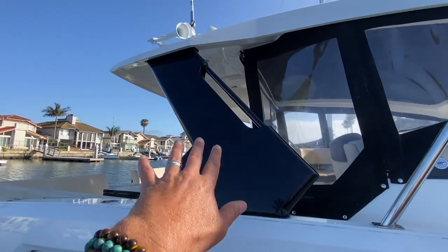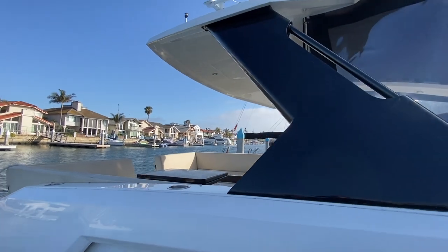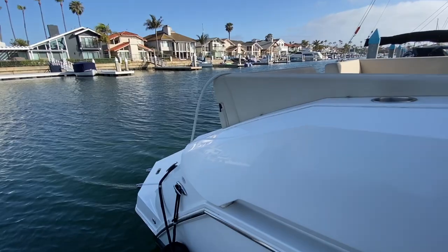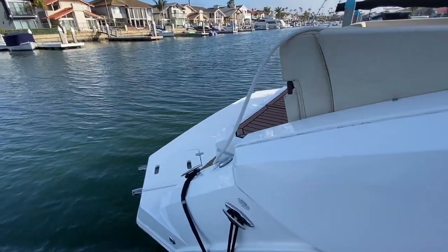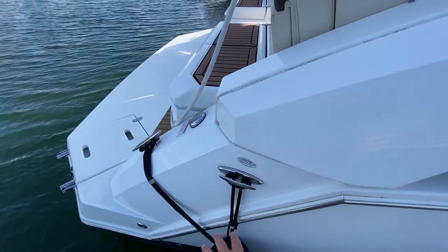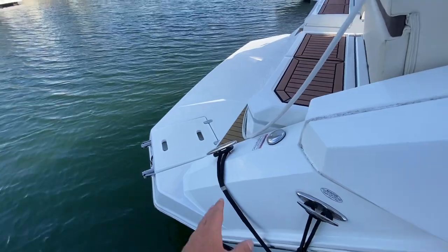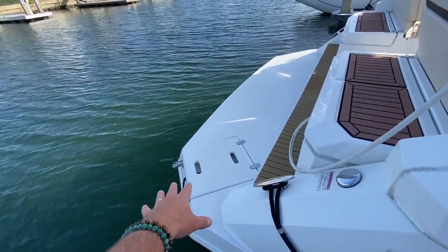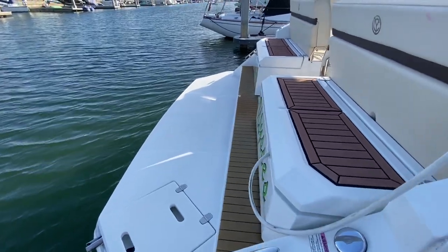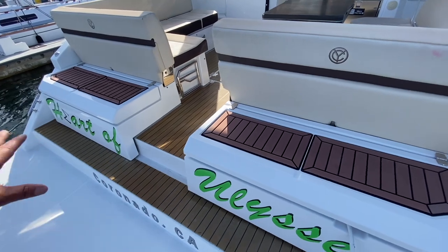When you look at the styling and design, it's very well thought out. As we come to the transom of the vessel, I love the engineering. These are retractable cleats so you can keep them down when you're using them for your fenders. We have a really nice convenient swim step platform off the back of the transom, and as we step on board you can see just how well this has been integrated.